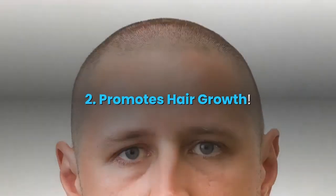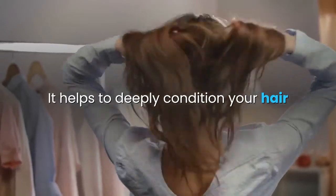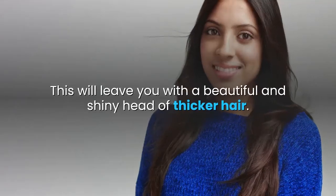2. Promotes hair growth. Castor oil is also very good for your hair. It helps to deeply condition your hair and thicken the hair strands. This will leave you with a beautiful and shiny head of thicker hair.